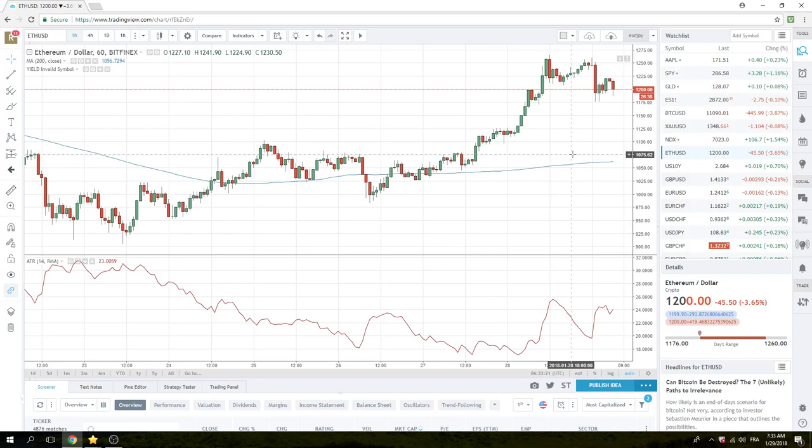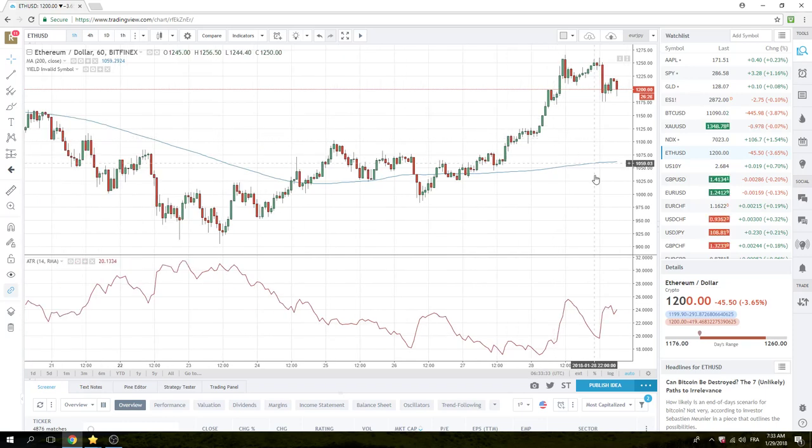Ethereum — same thing. It looks pretty solid at $1,200. We went up to $1,250 over the weekend. There's no real topside trade and there's no downside trade.